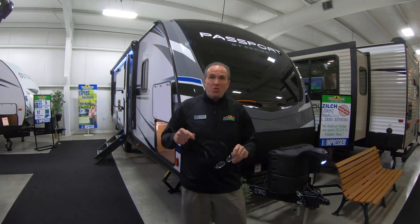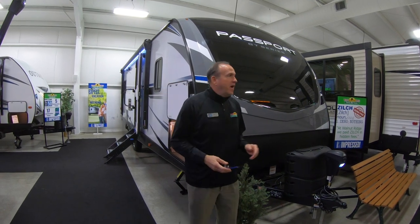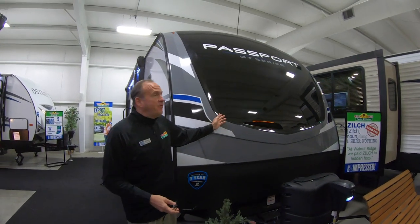Hey everybody, it's John Stout and it's Walk-through Wednesday at Walnut Ridge. I'm standing in front of the 2521 Passport. As you can see, Passport's redesigned their cap.